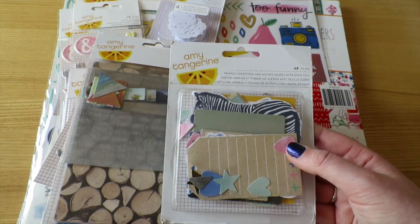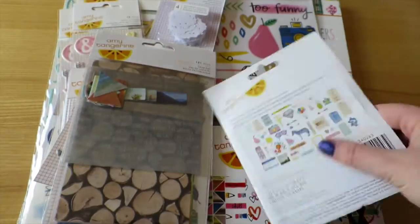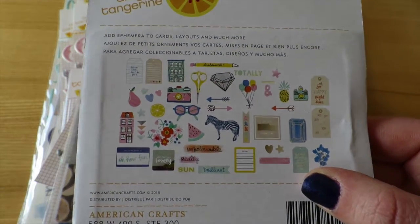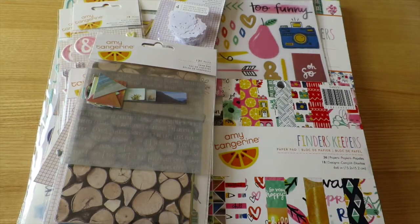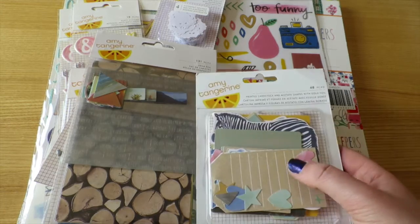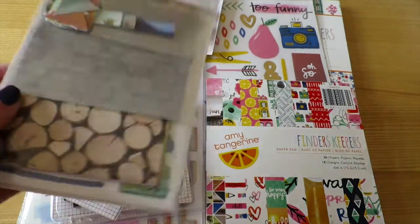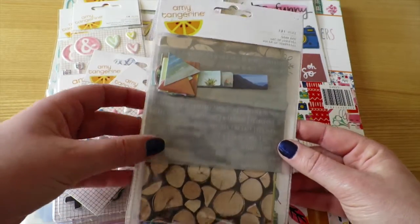I also picked up the printed cardstock and acetate shapes — some of these do have gold foil on them which is really cool. On the back you can see all the different cutouts you get in here. If any of you have been watching my recent planner videos, you've seen me use some of these shapes to decorate my planner.